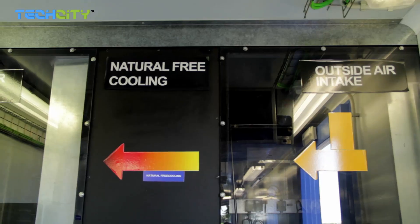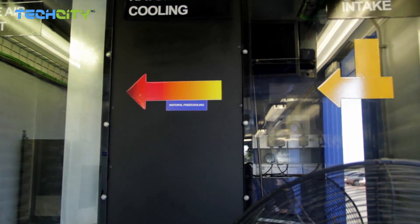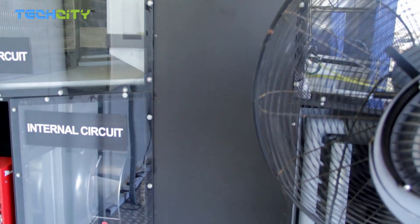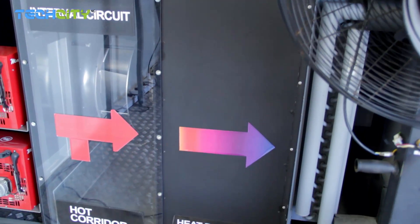As we move inside, you'll see what looks like a more traditional data center — the walls have that traditional look and feel. The area we're in now would typically contain the UPS, the batteries, and all the key support services required for a data center: fire suppression, control panels, monitoring systems, and distribution units to feed power into the IT part of the container.